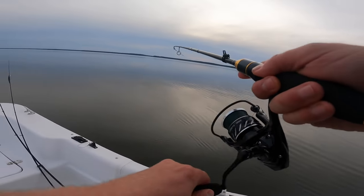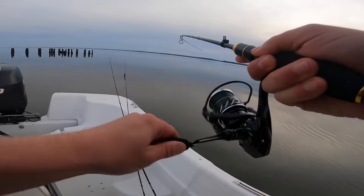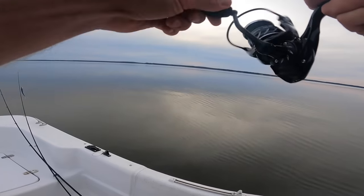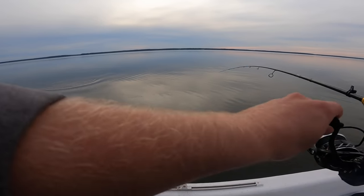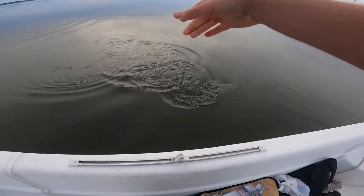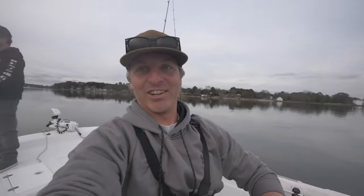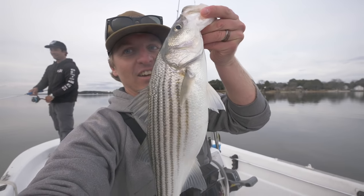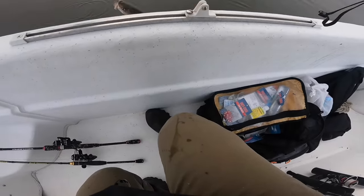Coming out to a new spot and dialing in these fish — this is so sick. I don't care how big they are, I'll catch these guys all night and have a blast. That's what it's all about — bouncing around spot to spot. We haven't really been catching much but finally getting on the striper and it pays to just keep at it.